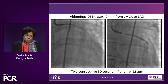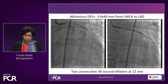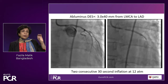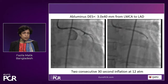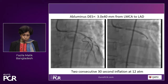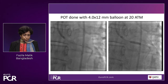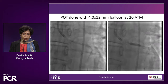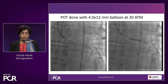We took a 3 by 4 mm Abluminous drug-eluting stent, positioned it, and deployed it from the left main to the LAD. Ideally the balloon needs to be inflated up to 45 seconds, but here we were dealing with the left main, so we did two consecutive inflations of 30 seconds each, going up to 12 atmospheres in both instances. The patient tolerated the 30-second inflation well. We then did proximal optimization with a 4 by 12 mm balloon at 20 atmospheres to ensure the stent was properly apposed to the vessel wall.